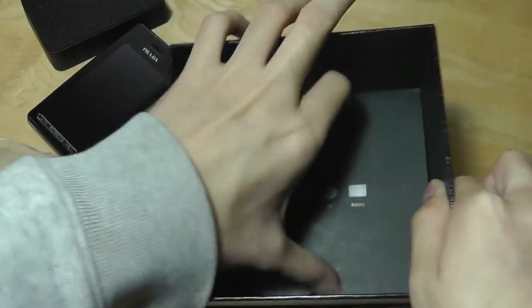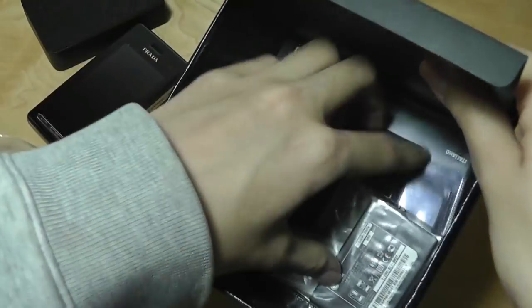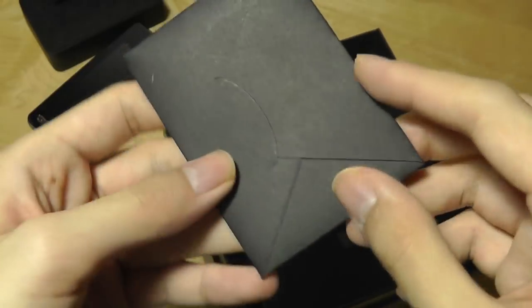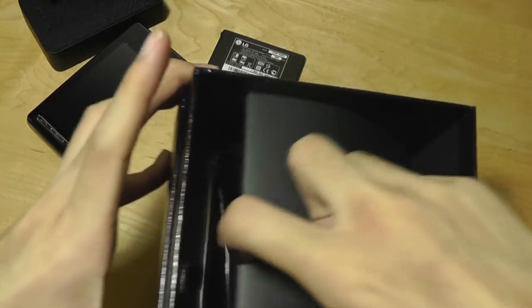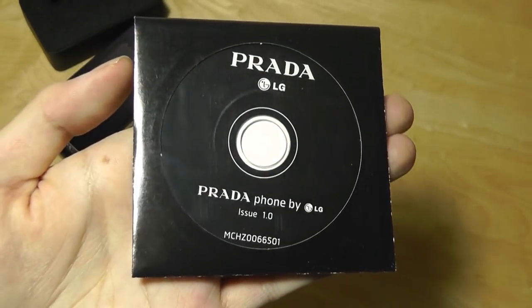These are also branded by Prada. On the very bottom of the box we have what looks like the battery, a Prada-branded microfiber cleaning cloth so you can clean off the display if it gets greasy or dirty, and there's also a mini CD for installing software on your computer.